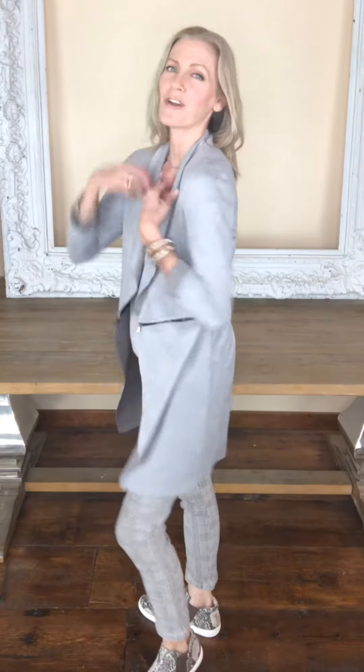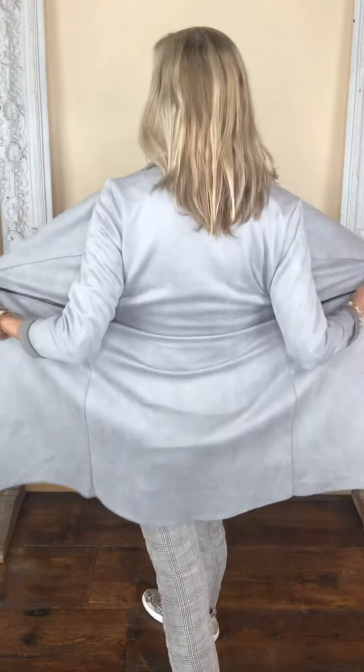This jacket is absolutely one of my fall, winter — well, I will call it a year-round favorite, but going into the fall to have a jacket like this is so wonderful. The color of it is perfect. The feel of it is buttery soft. It is eco vegan suede and it feels so good to have on.